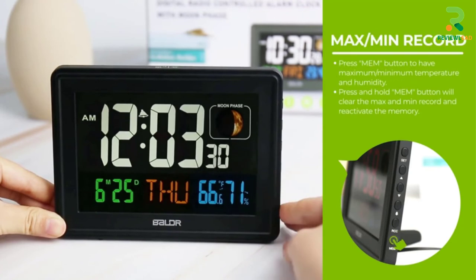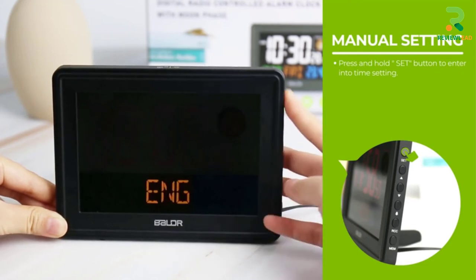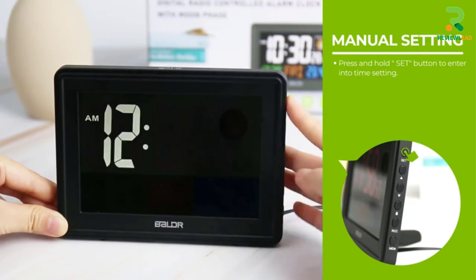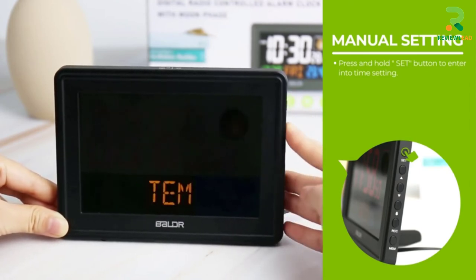Apart from displaying the time, it also displays details like a calendar, indoor humidity, and indoor temperature levels. It also displays the different phases of the moon. The atomic clock is powered by an AC/DC adapter, and if you are looking for a visually appealing clock to add to your space, this is for you.